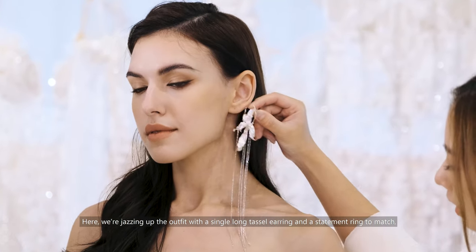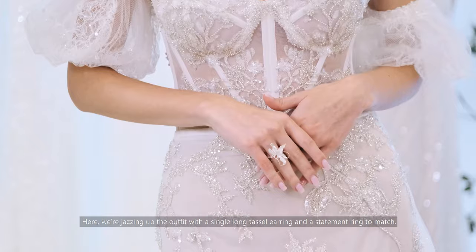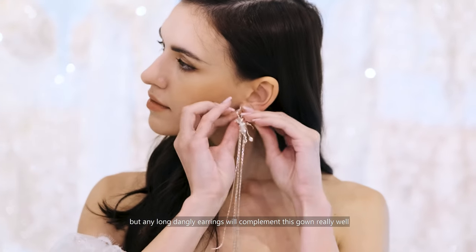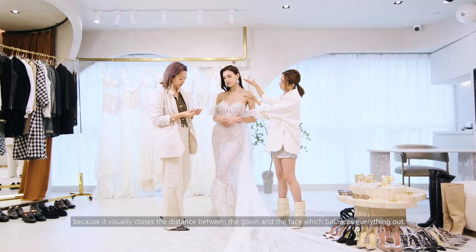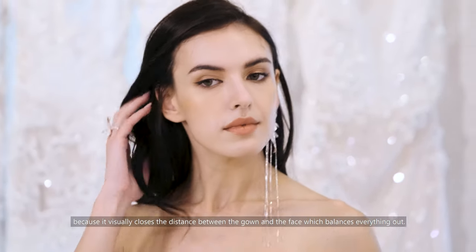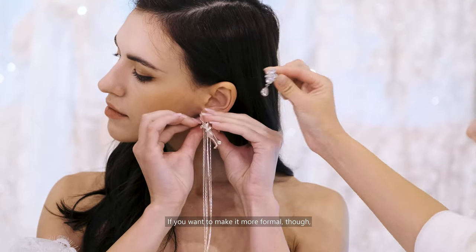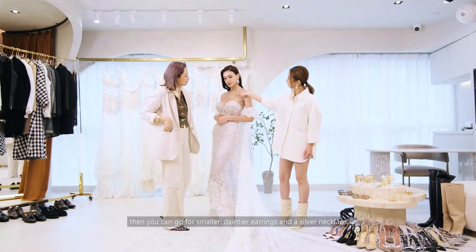Here, we're jazzing up the outfit with a single long tassel earring and a statement ring to match. Though honestly, any long dangly earrings will complement this gown really well, because it visually closes the distance between the gown and the face, which balances everything out. If you want to make it more formal, then you can go for smaller, daintier earrings and a silver necklace.